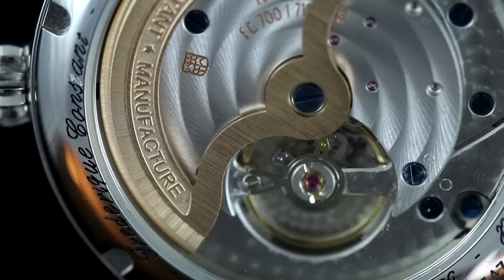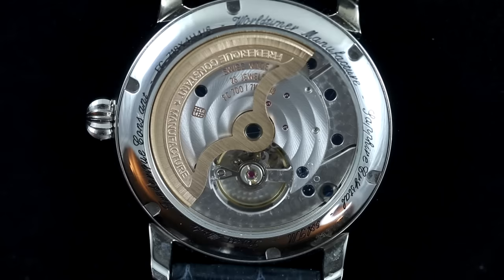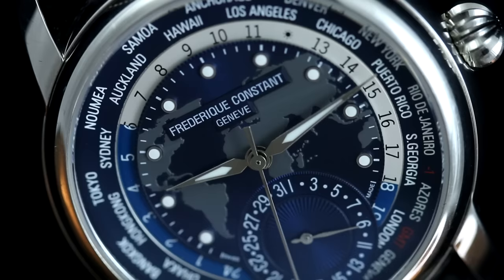The FC-718 in-house caliber is well done for a watch in this price range, featuring a hollowed-out gold rotor, perlage finish bridges, and a fully exposed balance. The movement operates at a standard 4Hz — 28,800 vibrations per hour — has 26 jewels, and also offers manual winding capability at the innermost crown position, which is fun to do with this larger crown.